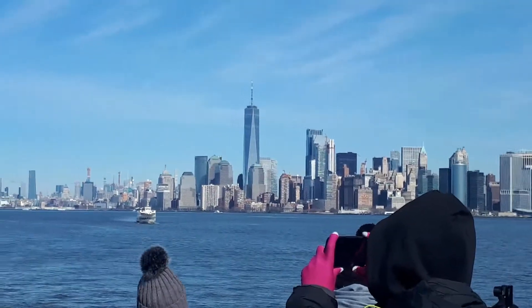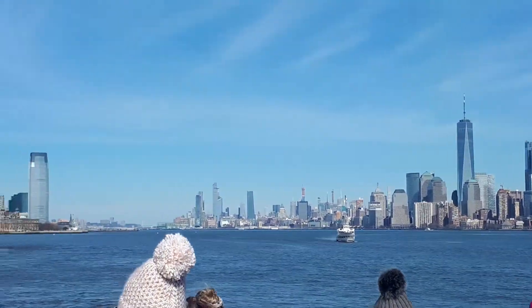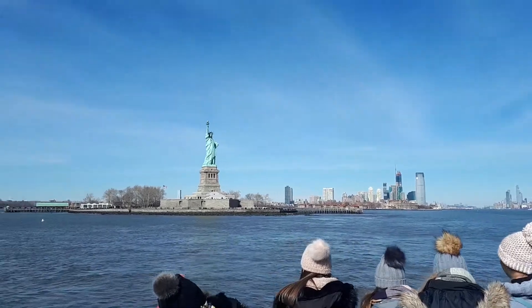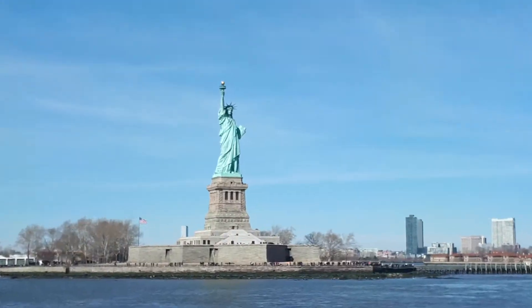Finally, the lumbering steamship docked in New York City's bustling port, and passengers were checked by immigration officials before being allowed into the U.S.